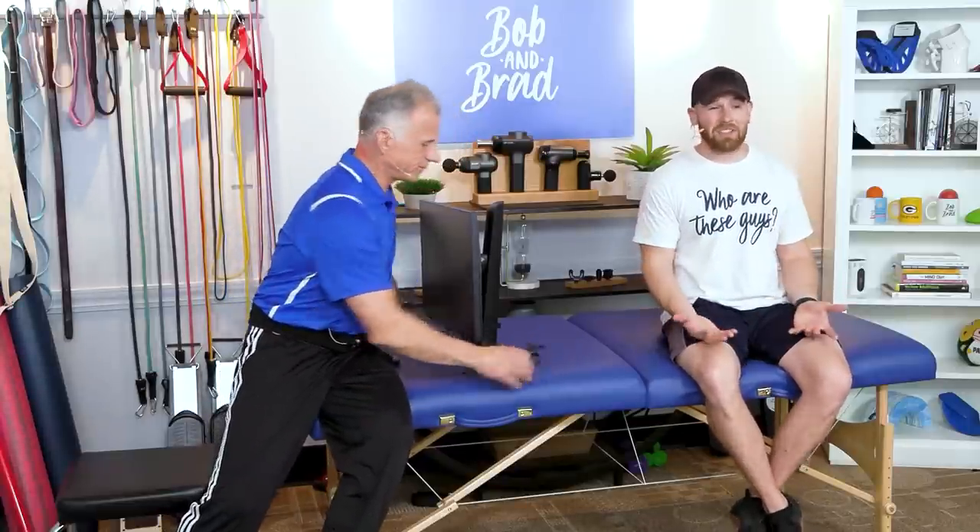Often times just a simple posture change and the ergonomic setup of your workstation can make all the difference and help relieve some of that neck pain you're experiencing. Now we've done a lot of videos on this over the years and this is something I just learned recently.